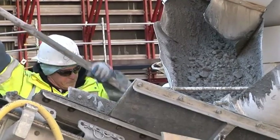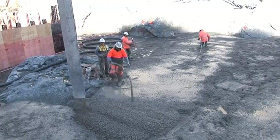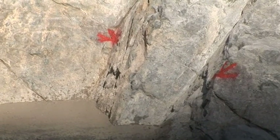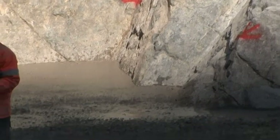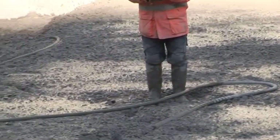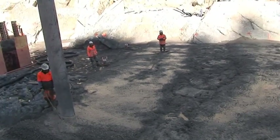The trucks are bringing this material down and the guys are working away to fill up this hole and bring it up to where those red marks are — that's actually where the beginning of the enlarged Cotter Dam wall will be. There's quite a lot of concrete they have to put into this particular fault.